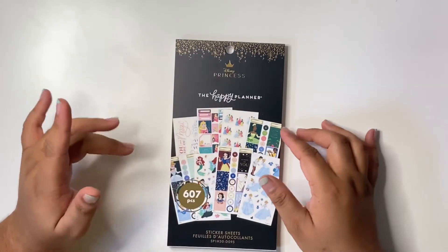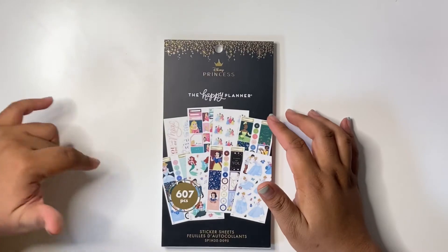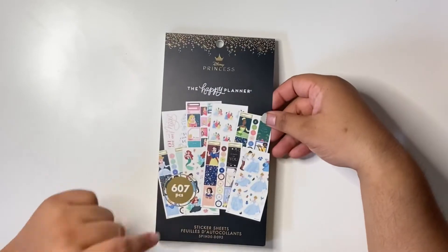I don't know when they're coming out at the Happy Planner website, so I'll keep you posted about that. But I'll have it linked down below as well — this sticker book. It has 607 stickers.